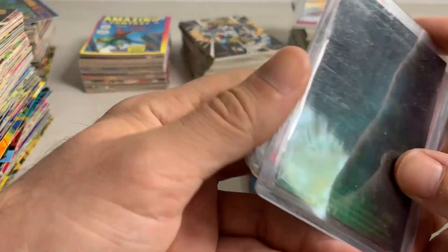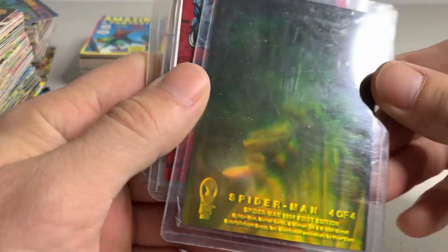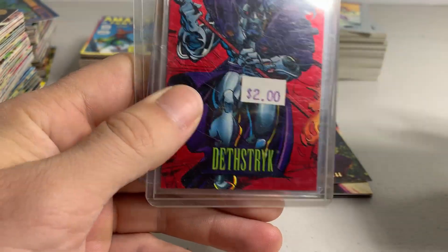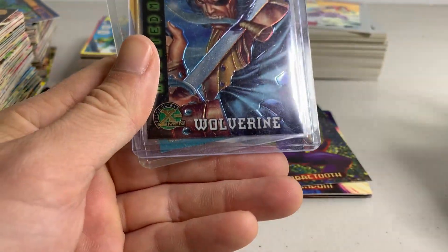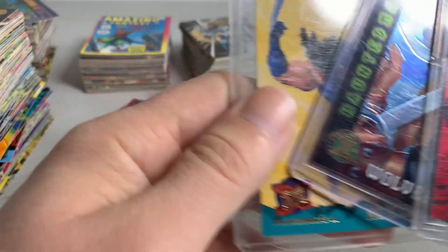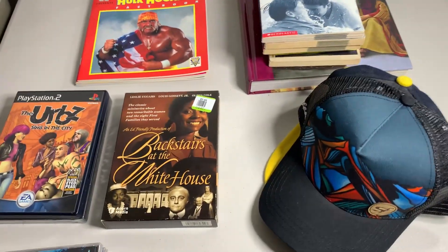Real quick — I forgot some stuff. There were some cards in top loaders from this haul: got the Spider-Man hologram, a Lady Deathstrike card — I think this is an insert — and a couple of Wolverine cards. So yeah, got those as well.